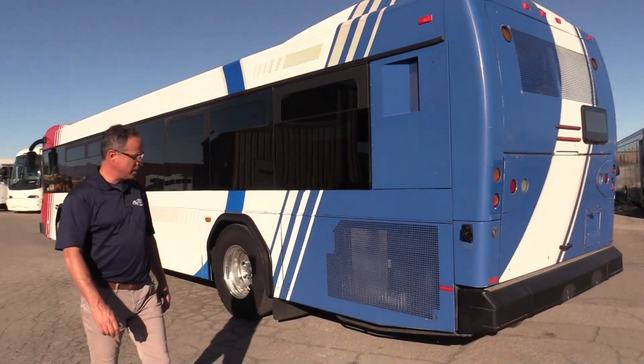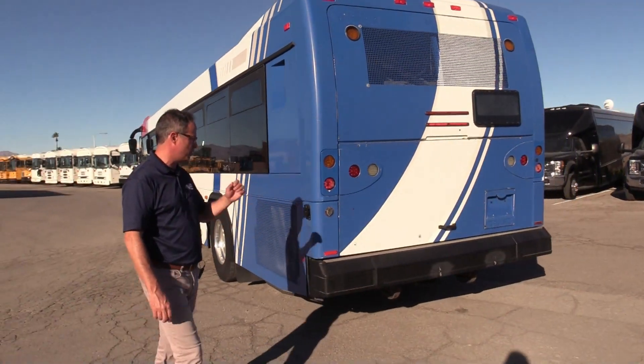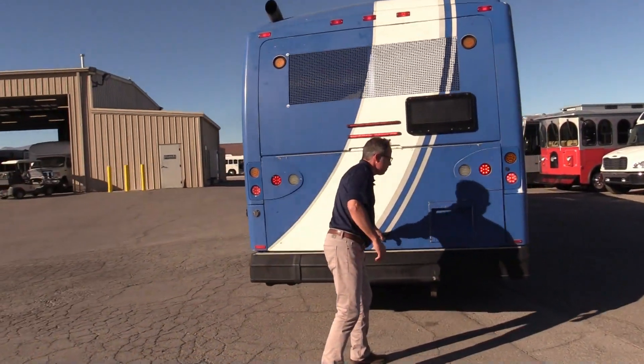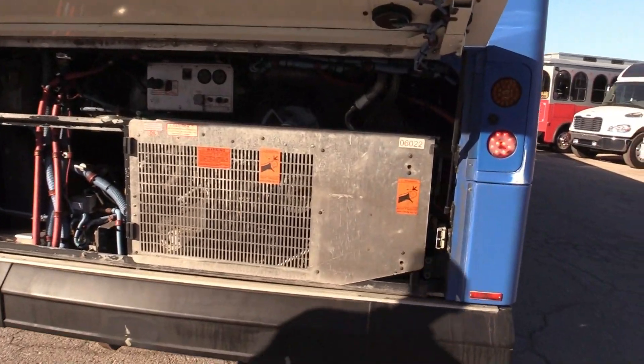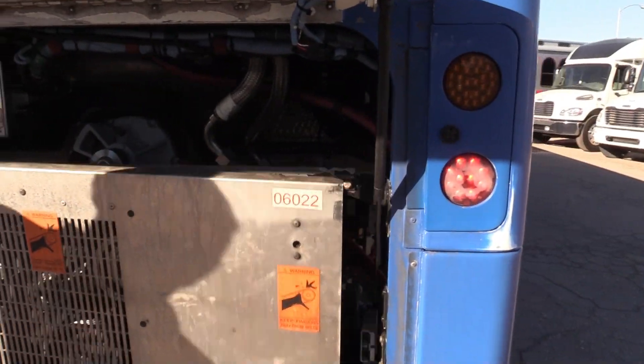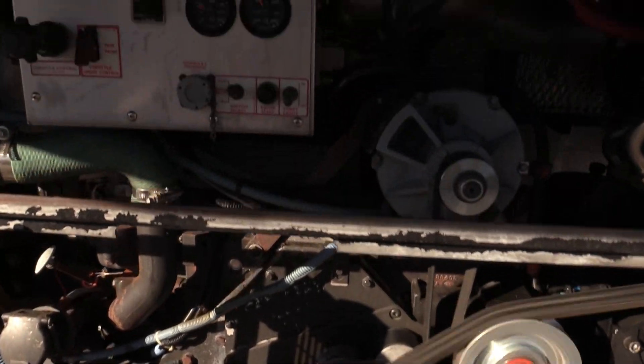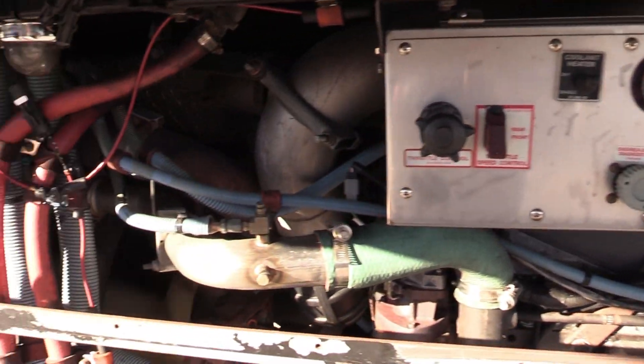We can get these buses painted for you — just ask and we'll get you a quote. Look at that Cummins ISM humming along back there. Very nice and smooth.